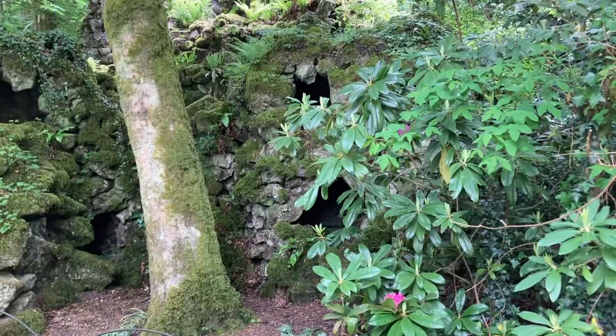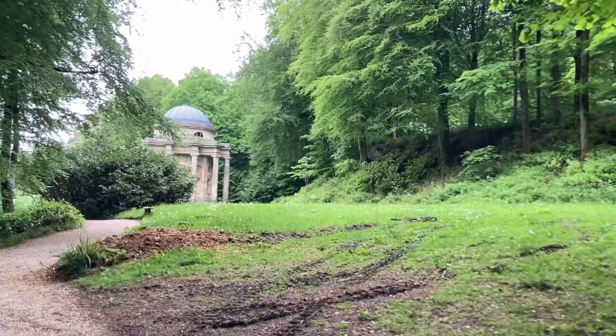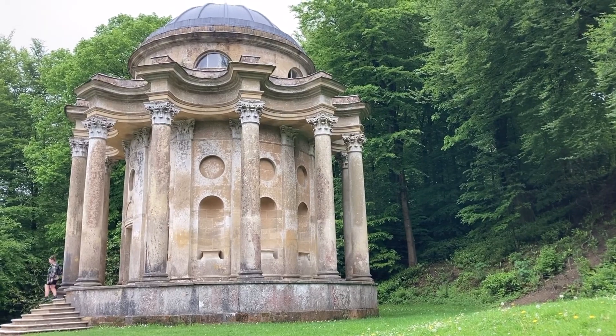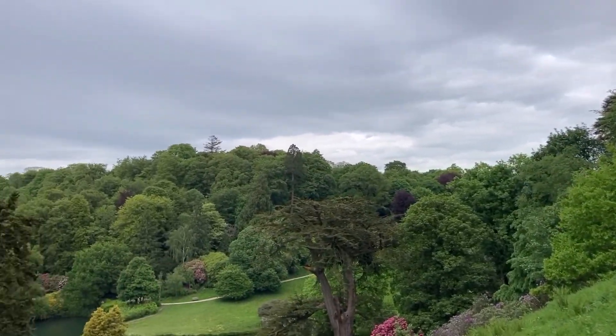To get up to the temple you actually have to go through this grotto. Grottos were quite fashionable as features to have in a garden. They also had hermitages and would pay a hermit to be in it - a little old man just sitting in their hermitage.